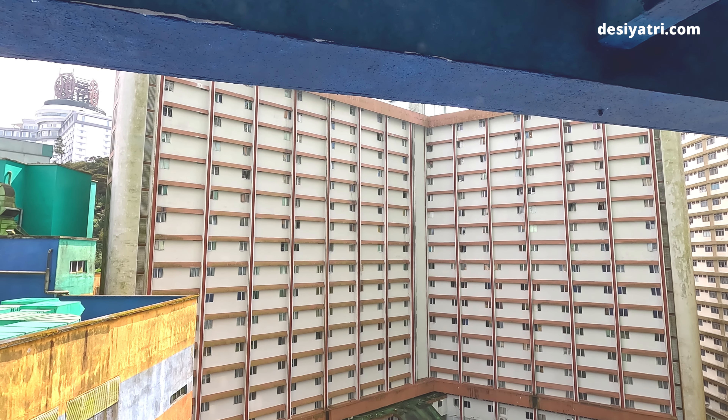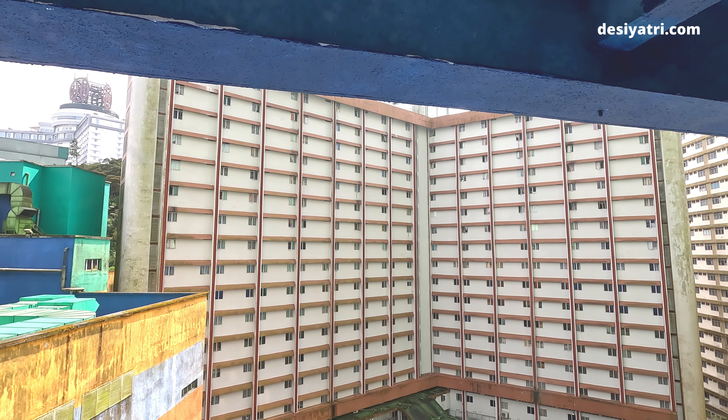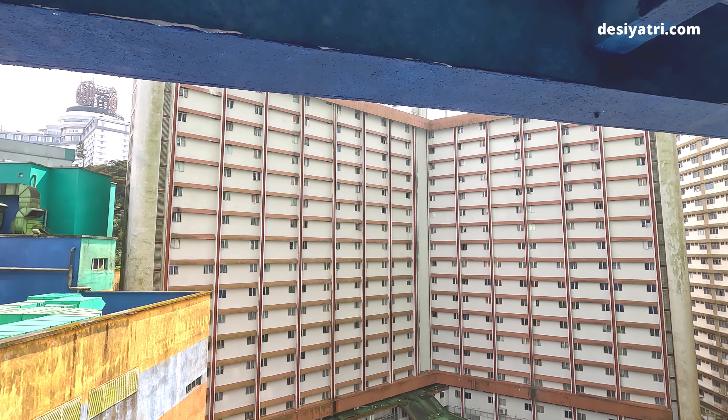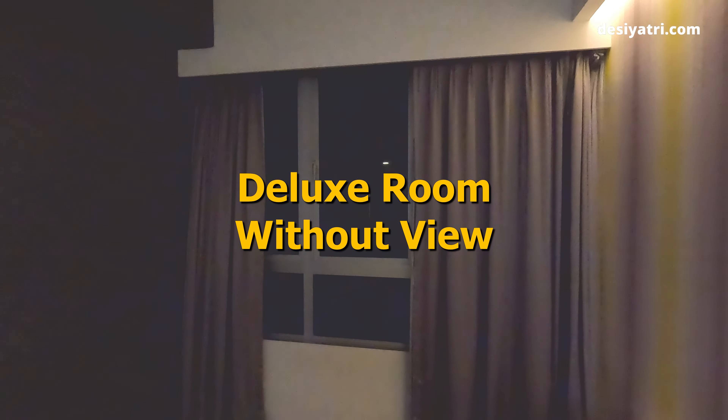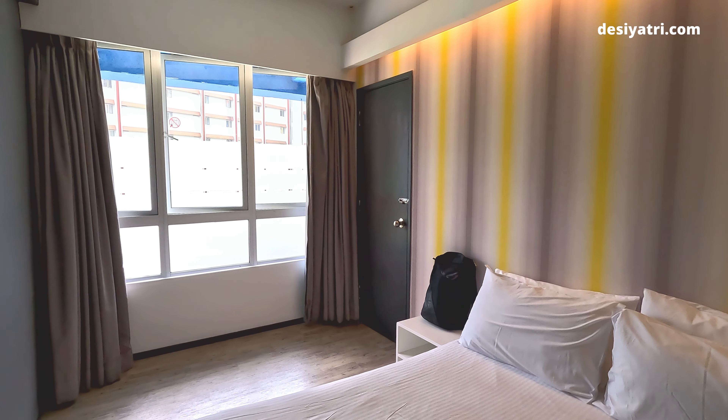At the time of check-in, you can ask for a room with a mountain view. It will cost some extra money, but trust me, that cost is worth it. You should try to get a room with a view if available.